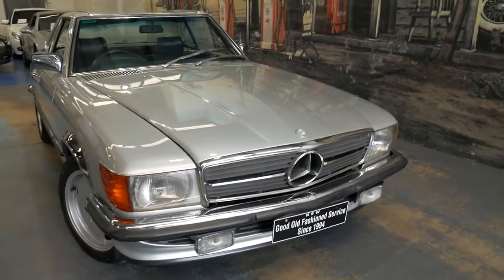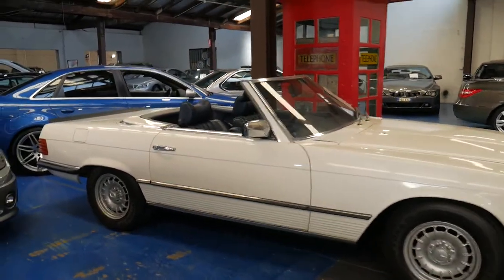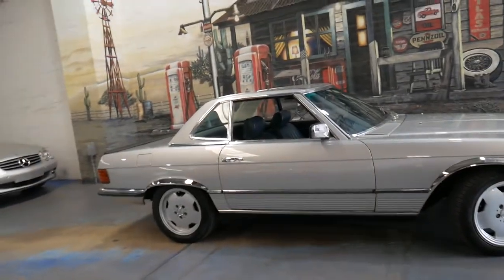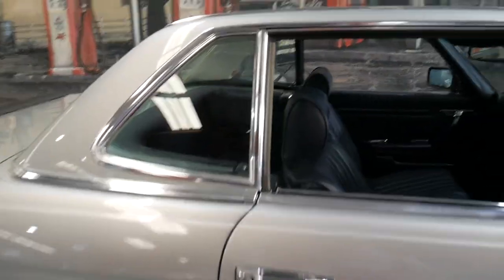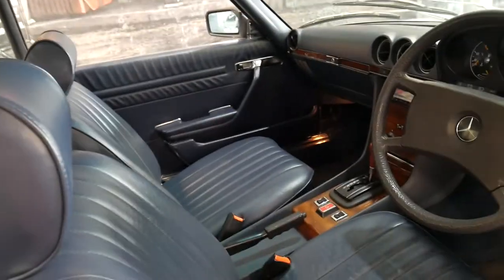We've had a couple of good 107s come into stock — we've even got a 280 SL in the same colour interior. So we're quite fortunate to have these very good cars in stock at the present time. Obviously it is a two-seater. The soft top works well going on and off, and the hard top is easy to put on and off if you've got two people.